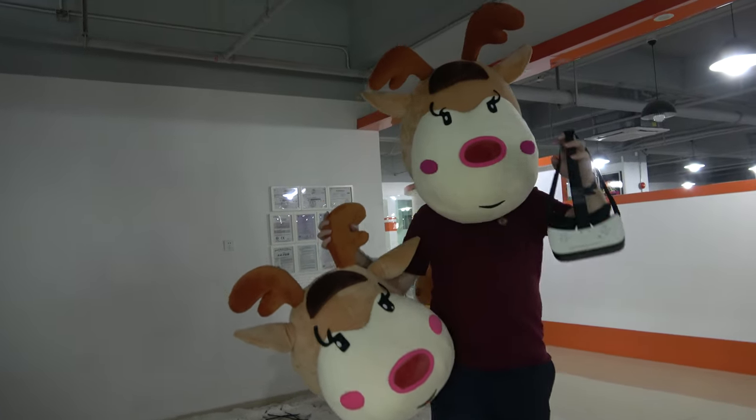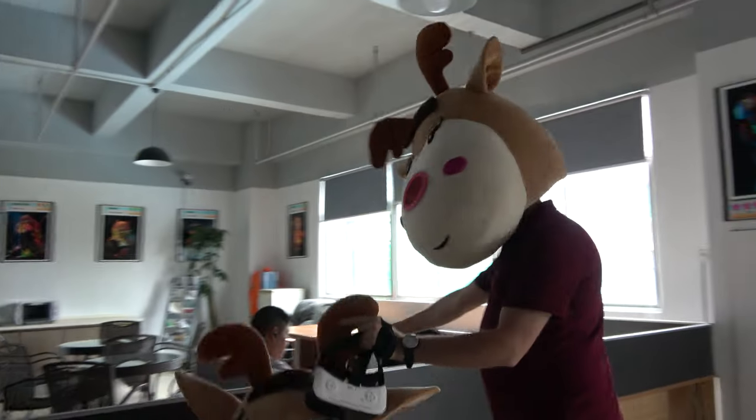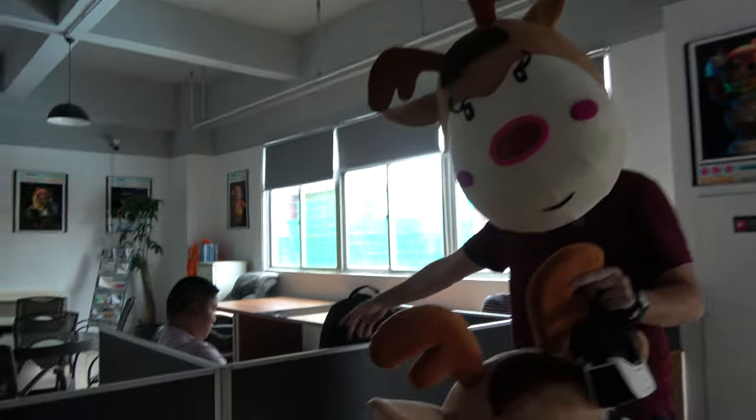We're here at the World Chip and I'm checking out — this guy is doing a kids tablet. Come closer.